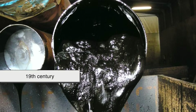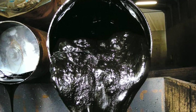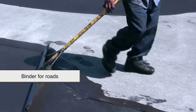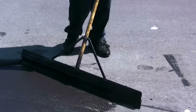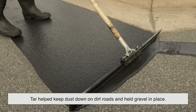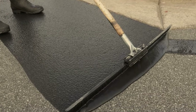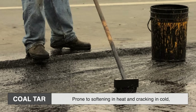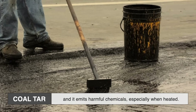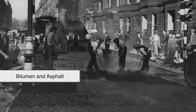During the 19th century, when coal was king and gaslighting was booming, coal tar became widely available as a byproduct. People began experimenting with it as a binder for roads, and for a while it worked pretty well. Tar helped keep dust down on dirt roads and held gravel in place, but it wasn't perfect. Coal tar is prone to softening in heat and cracking in cold, and it emits harmful chemicals, especially when heated. Over time, better alternatives emerged, like bitumen and asphalt.